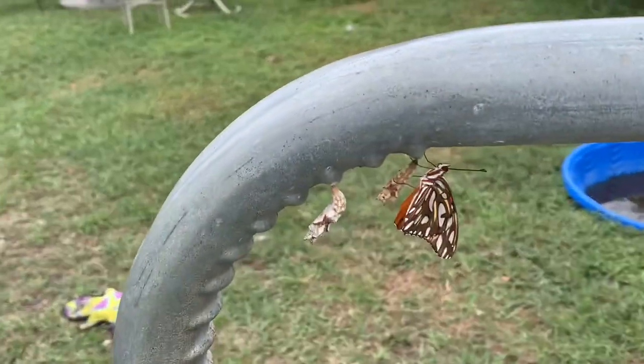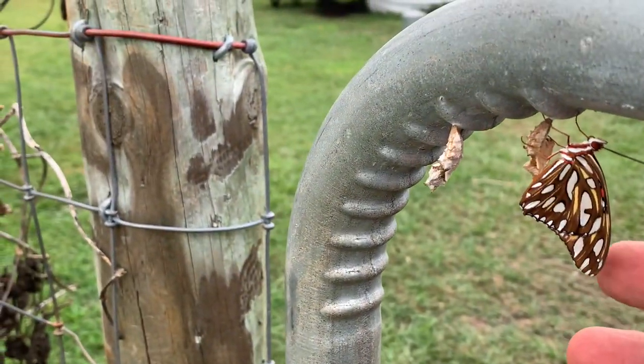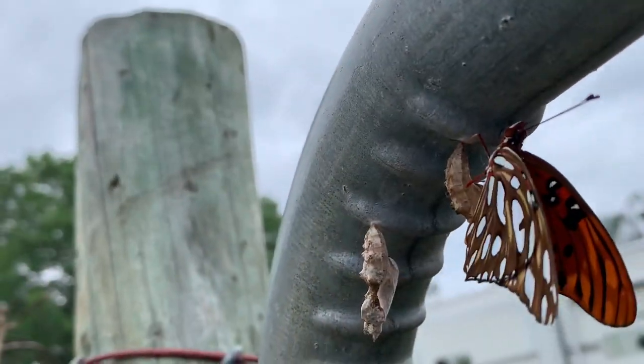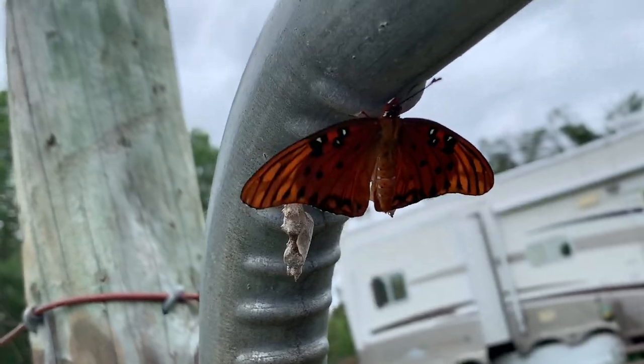Lovely red color. Maybe it can flap a little bit — come on, flap a little bit. There you go! So there you have it, that's the life cycle.